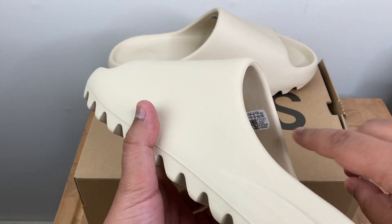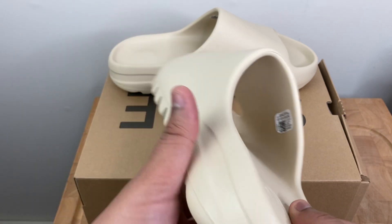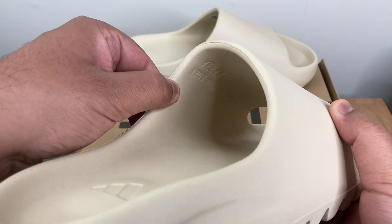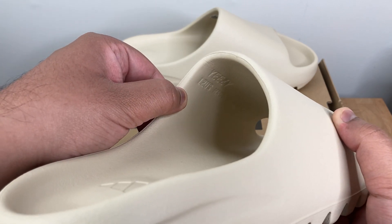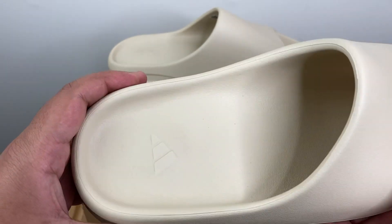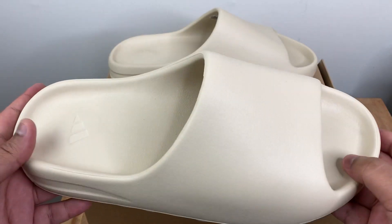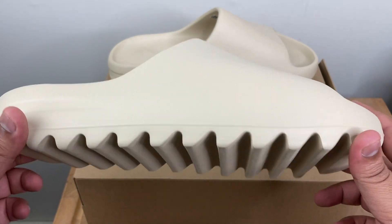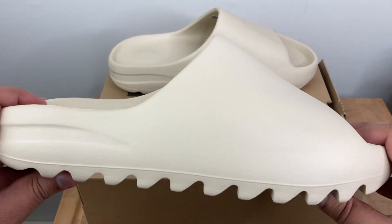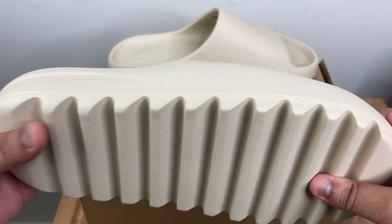On the inside there's a little bit more detail. It's got a QR code there with the size. There's more detail in there as well — you can see Yeezy and the US size 12. On the inside you have the Adidas logo right here, stamped. The bottom is pretty much entirely foam. From what I can tell, the grip is decent and the quality is on point. It's real good.